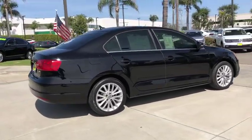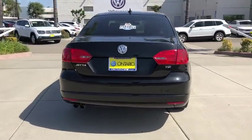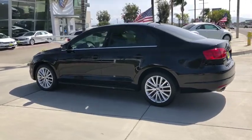Traction control. Steering wheel audio controls. Keyless entry. Stability control. Anti-lock braking system. Leather-wrapped steering wheel. Bluetooth. Power steering. Adjustable steering wheel.